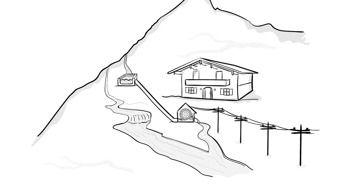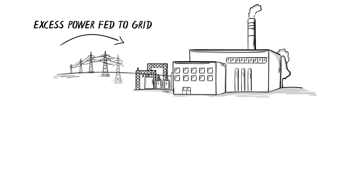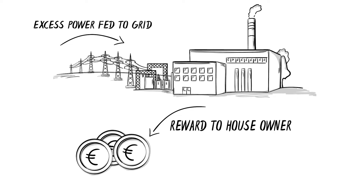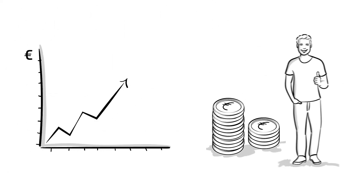In most cases, this green energy is fed into the public grid at higher prices. For this excess power, there was money from the grid operator, which was profitable for the owner for a long time.